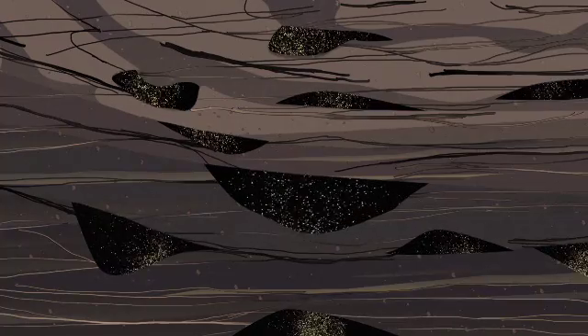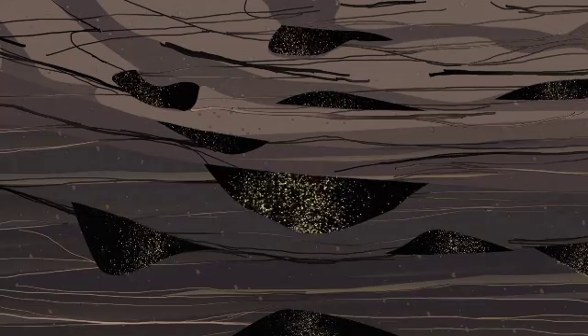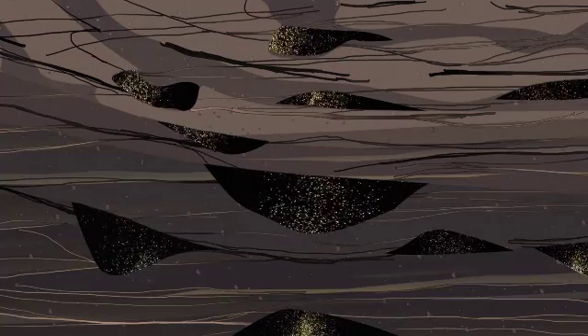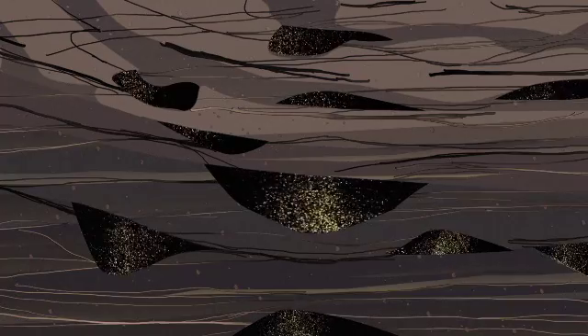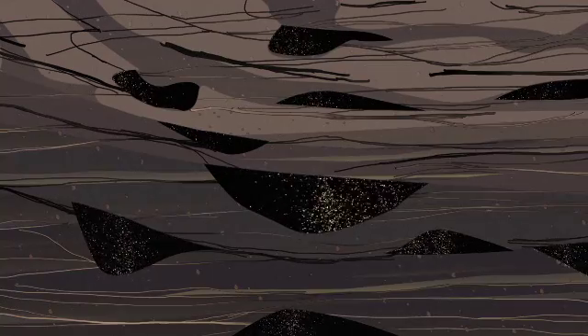This is the shale gas of the Karoo the industry wants to exploit. It is so tightly bound to the shales that it requires massive fracking to liberate the gas — so the theory goes. But something happened some 140 million years ago that could well change this picture completely.